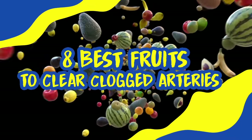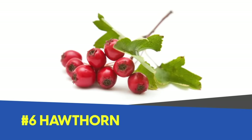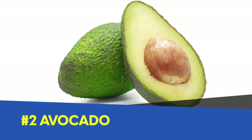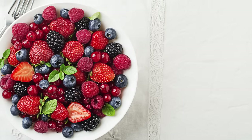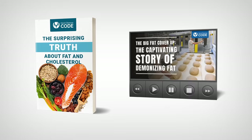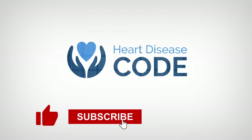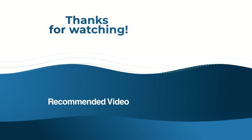So, there you have it — eight of the best fruits to clear clogged arteries: passion fruit, apples, hawthorn, pomegranate, citrus fruits, tomatoes, avocado, and berries. Let us know which of these you love, or if you have any great recipes — leave a comment and share it with others in the Heart Disease Code community. Remember to get your two free gifts: The Surprising Truth About Fat and Cholesterol, and the first episode of The Untold Story of Heart Disease — click the link in the description below. If you enjoyed this video, click the like button, and subscribe so you can stay up to date as we release new videos. Thank you so much for watching. We hope you have a happy and heart-healthy day.